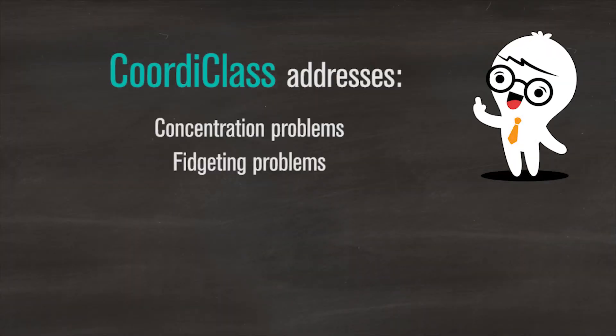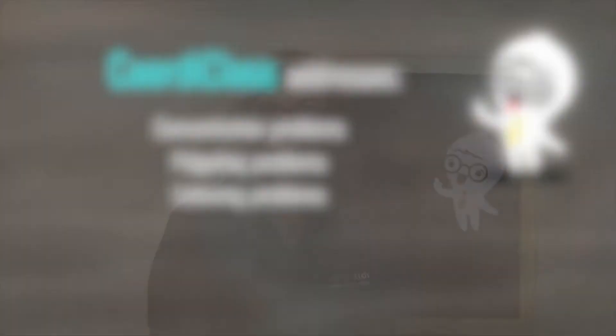We have created this program to address concentration problems, fidgeting behavior, and problems with listening. Many kids also have problems following directions, transitioning from one task to another or from one classroom to another. They can be slow and cannot complete tasks on time. They can be very clumsy, or they rush through tasks and don't complete them successfully.